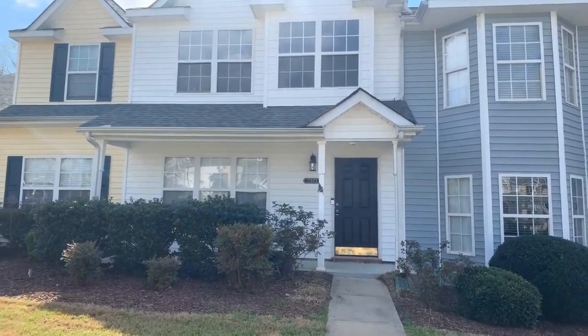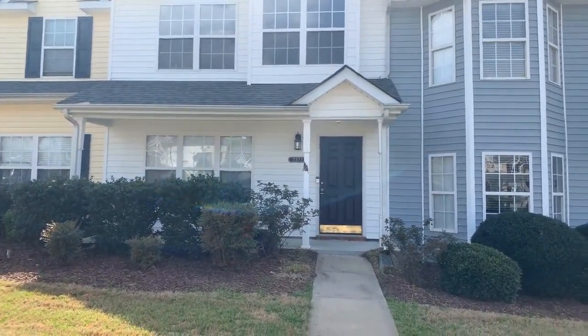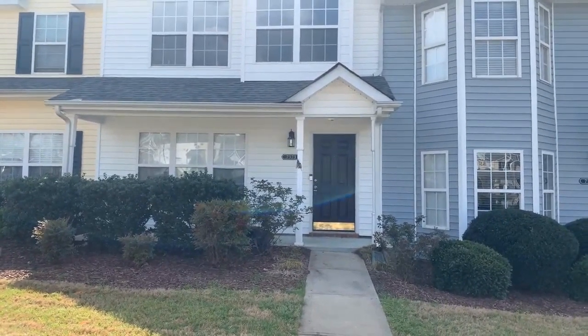Hi, this is Touchpoint Property showing you the residence at 7373 Sundance Drive, Indianland, South Carolina.